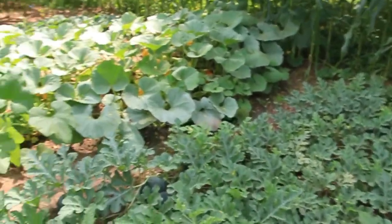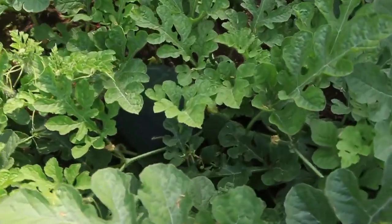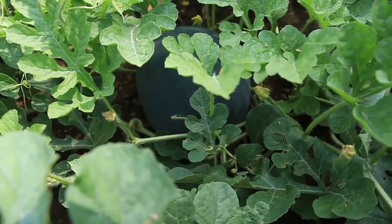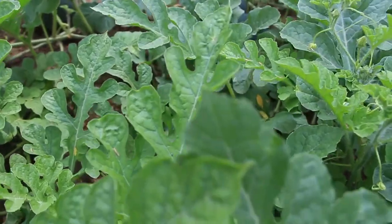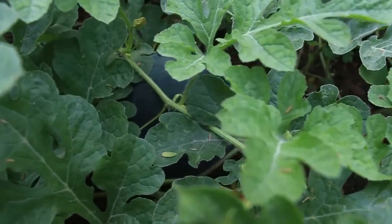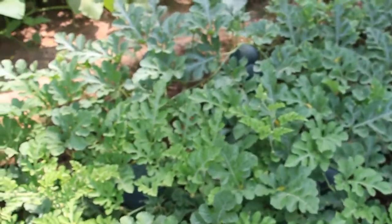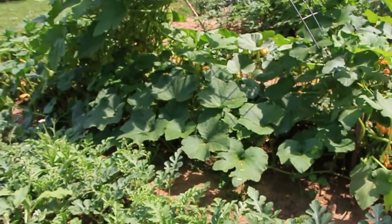Here in the back there's more watermelon, watermelon, watermelon. Over there underneath are melons, and here underneath are melons — everywhere we have melons growing.